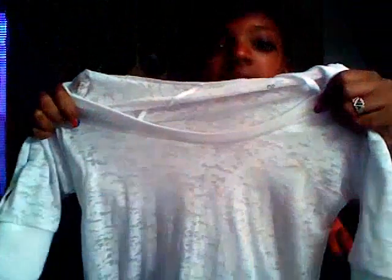This shirt is kind of like a burnout tee with a little hood. This is an extra small — it has kind of a quarter sleeve. It's cute and it was only about two or three dollars.